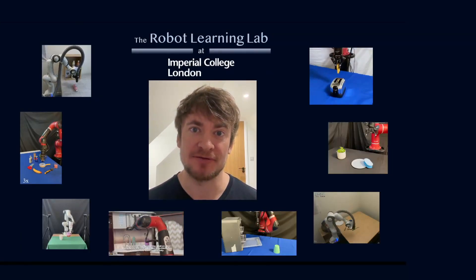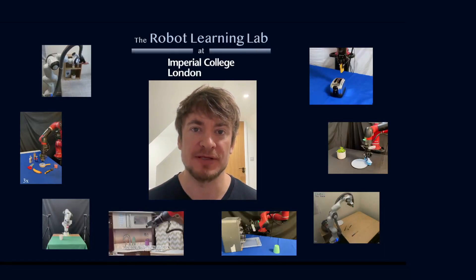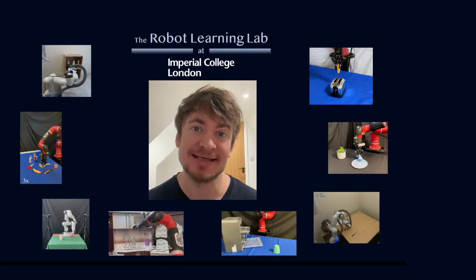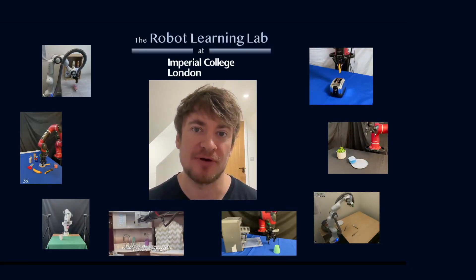Hi, so it's the end of 2023 and I thought I'd record a quick video telling you all about the research we've been doing over the last year. And really this is down to all of the productivity and creativity of my wonderful team, all of whom I'm very, very proud of.